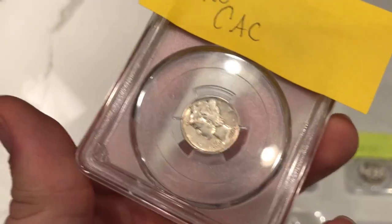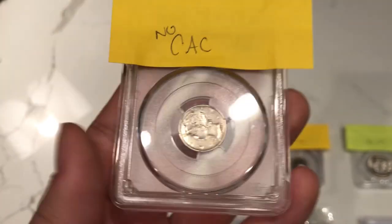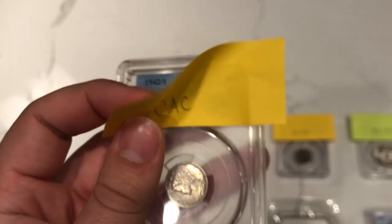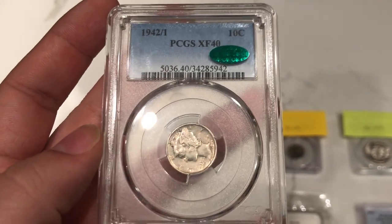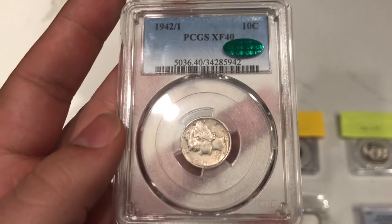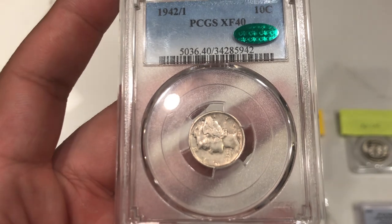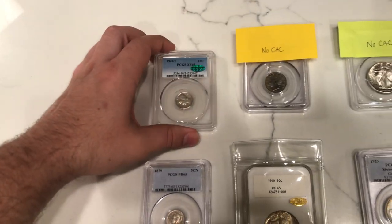Here's another coin we weren't too optimistic about — a 1942 over 1 Mercury dime. I felt like it had some old cleaning and it just didn't seem super original, so I thought this one wouldn't CAC. When it came back, it ended up CAC-ing. My assumption is that PCGS would net grade this coin down because of that cleaning — if it wasn't cleaned, I think they would have given it an XF45. I think John felt they had undergraded it too much and the CAC sticker was warranted. That one was perplexing to me.